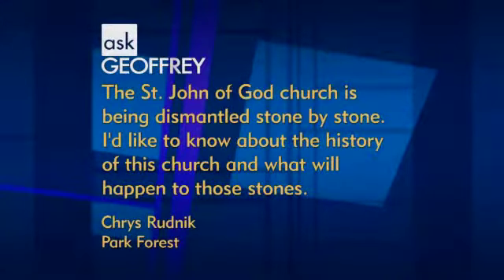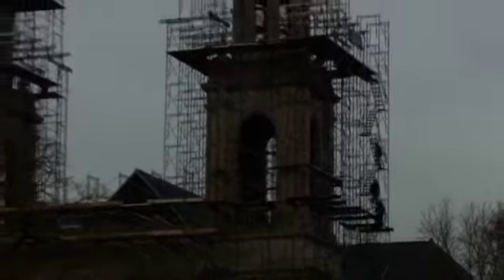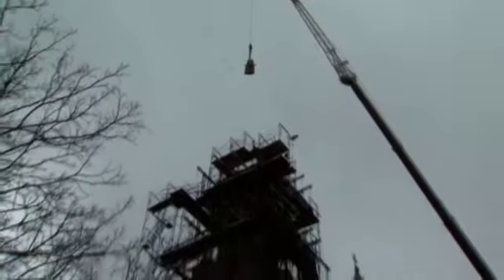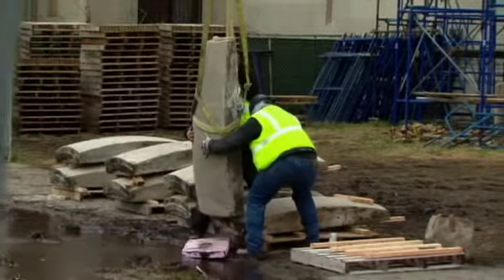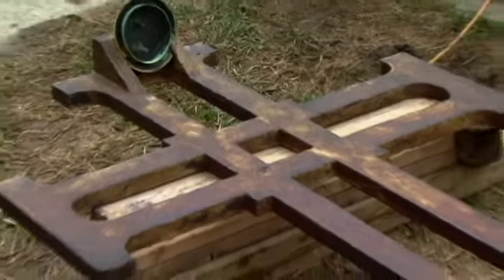The St. John of God Church is being dismantled stone by stone. I'd like to know about the history of this church and what will happen to those stones. This is a totally amazing story. So these stones are being taken down from the shuttered St. John of God Church, on the south side, sort of back of the yards, new city neighborhood. They are being shipped 50 miles north and will be reassembled as the exterior of a new Catholic church in Old Mill Creek, Illinois, near the Wisconsin border, serving the St. Raphael the Archangel Roman Catholic parish. So the old church is being dismantled.